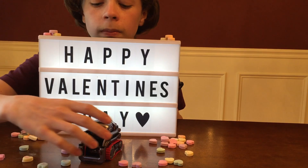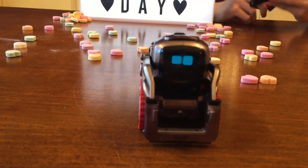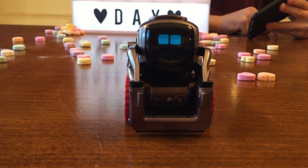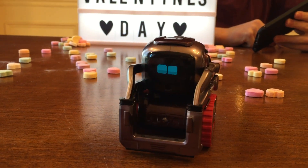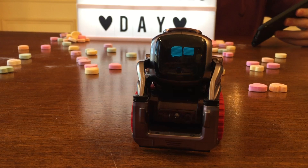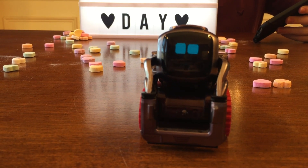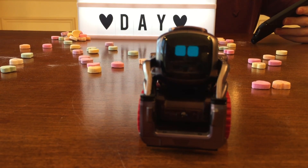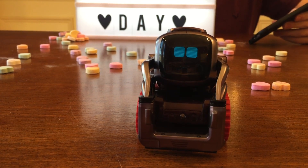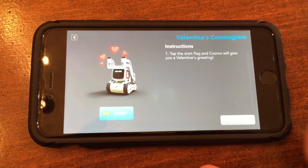Now let's do it one more time. Bring Cosmo over to me — I want him to see my face to show you what happens, because the facial recognition is programmed into this, and on top of that it's random sayings. He sees me. Apples are red. Jeans are blue. Happy Valentine's, dear friend, because Cosmo loves you. He missed it with me for some reason.